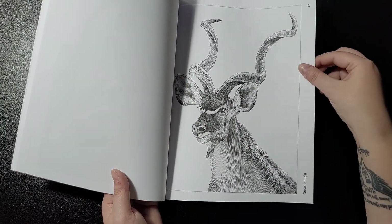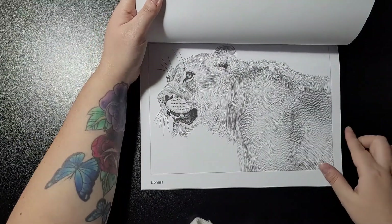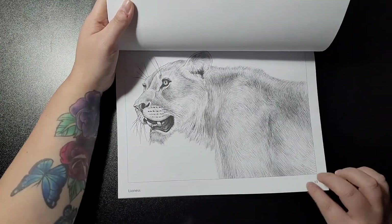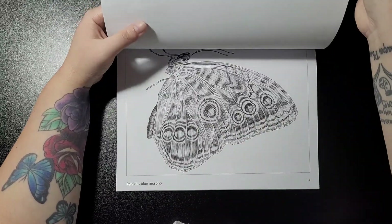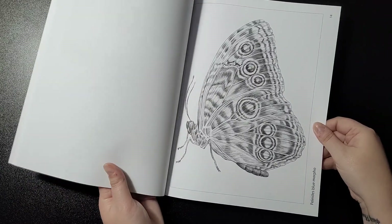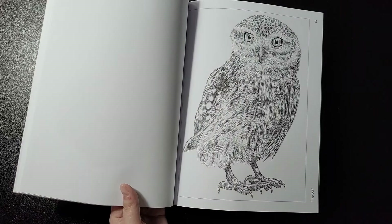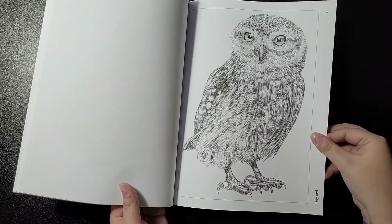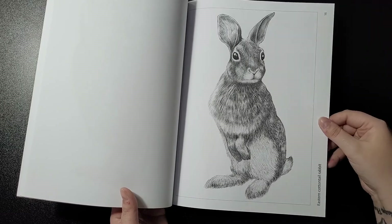Then the greater kudu, the lioness, the peladiz blue morpho — I think that's how you say it — and the tiny owl.